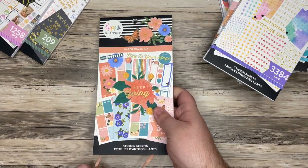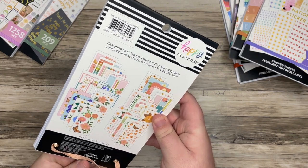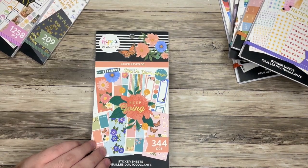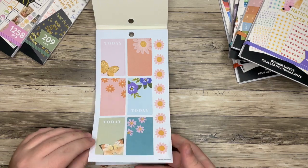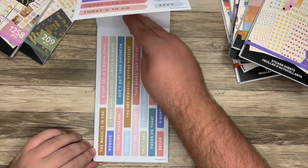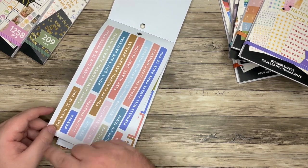Next up, we have Paper Raven Co. — I'm not sure if that's a company I should know about, we'll have to do some digging. This looks like it is flowers and butterflies, really beautiful. For me this is kind of spring vibes, which is right around the corner I feel like — even though winter hasn't even begun, I'm already on to spring.